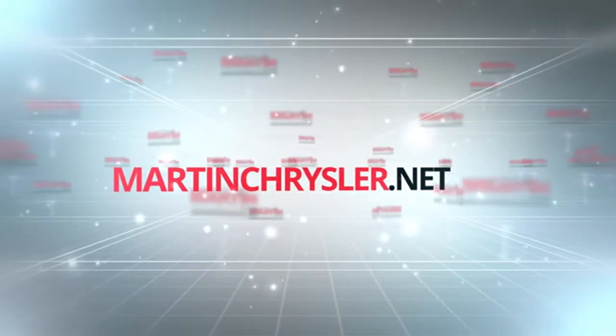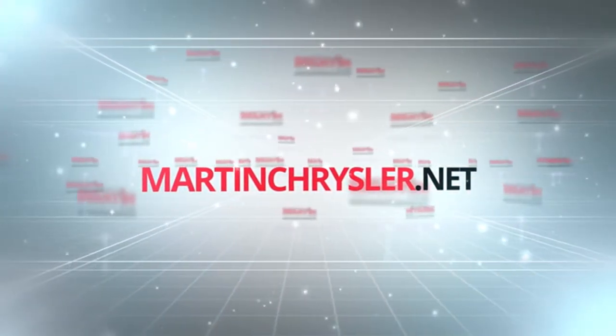For more information and to see how Martin keeps it simple, visit us online at martinchrysler.net.